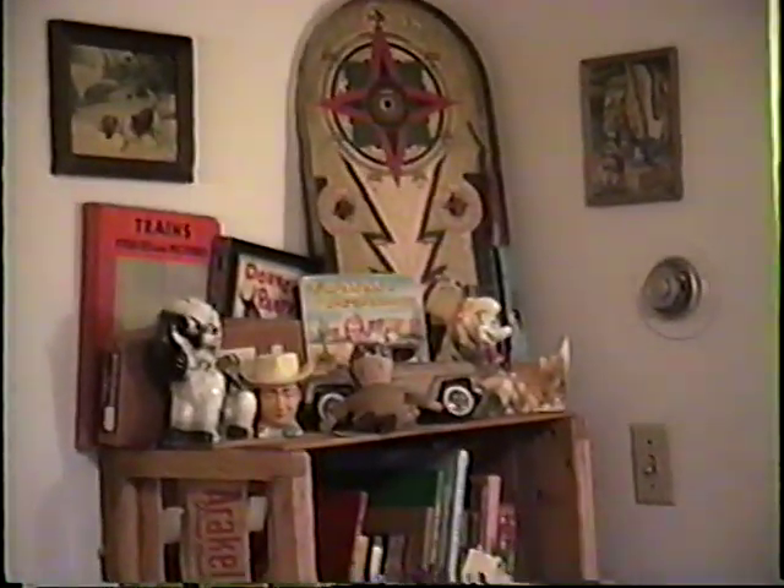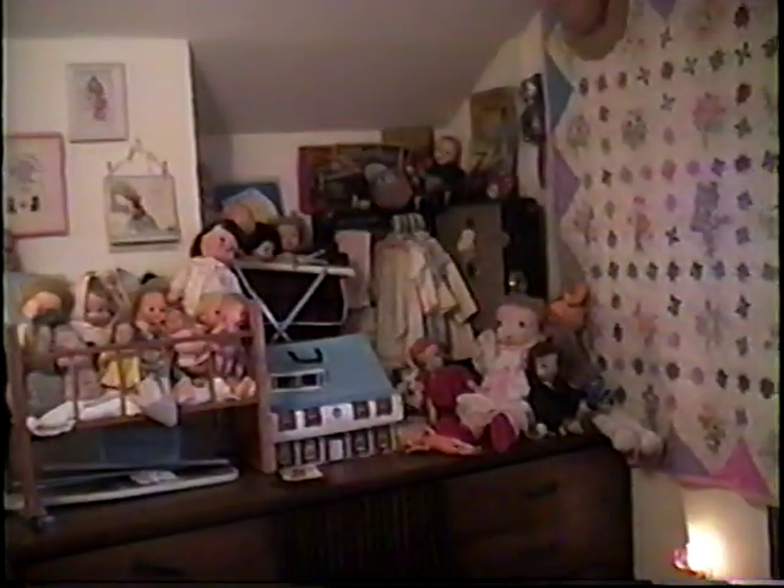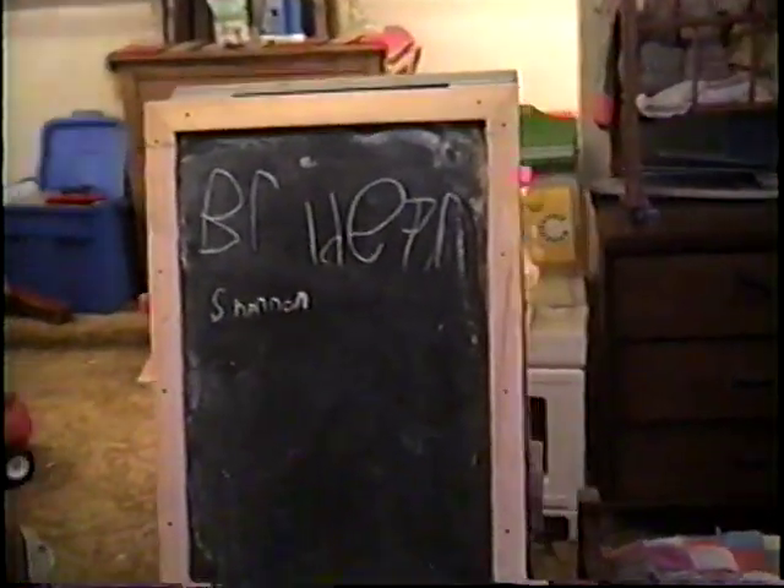This here is Bridger and Shannon's room. This side is Bridger's side, where he has his toy trucks. This side is Shannon's side — it's a little full, so we should box some things up. It's a nice big room, anyway.